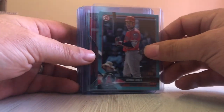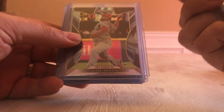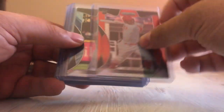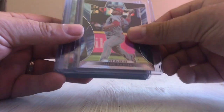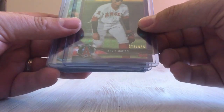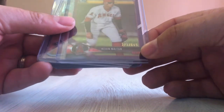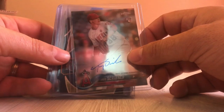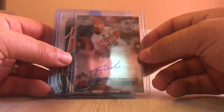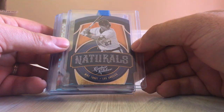Some Bowman Chrome refractor — this is a blue parallel numbered to 499. Then we got one numbered to 299, a David Fletcher rookie, Jamie Brea which is just the Prism, Kevin TN — a purple shimmer out of 655. Then we got a Troy Scribner Topps Chrome rookie card signature, not numbered.